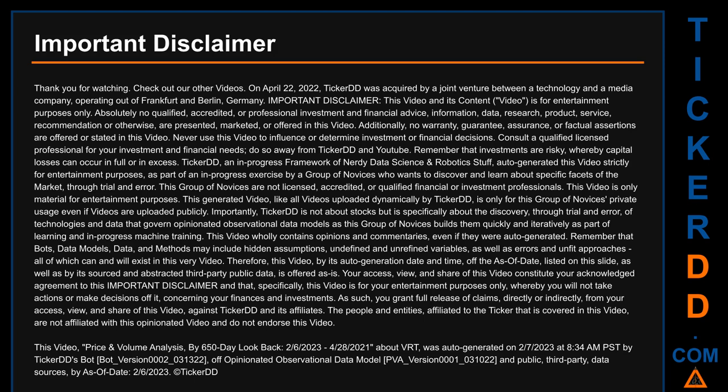Your access, view, and share of this video constitute your acknowledged agreement to this important disclaimer — specifically, this video is for your entertainment purposes only, whereby you will not take actions or make decisions off it concerning your finances and investments. As such, you grant full release of claims, directly or indirectly, from your access, view, and share of this video, against TickerDD and its affiliates.